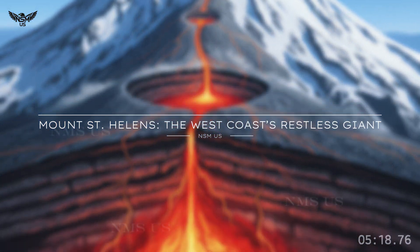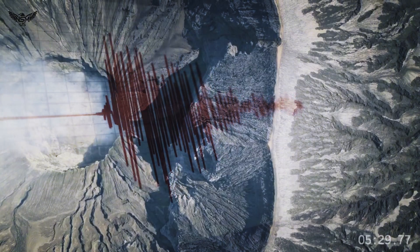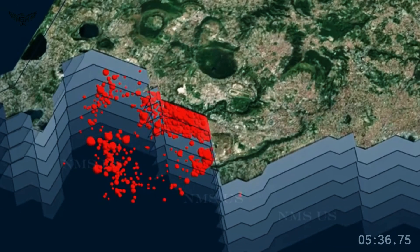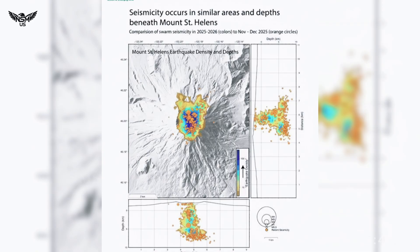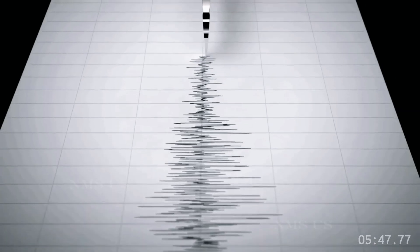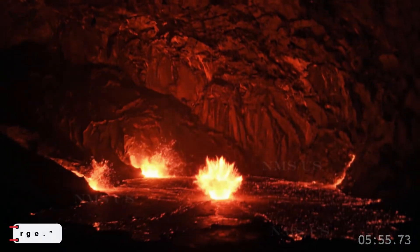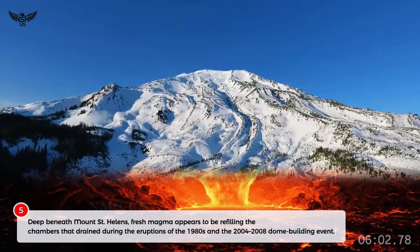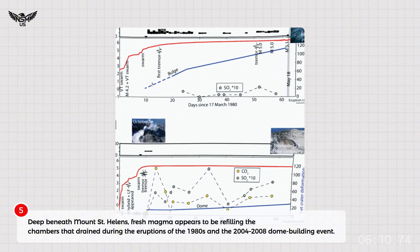Mount St. Helens: the West Coast's restless giant. While Yellowstone surprises researchers with mysterious deep structures, Mount St. Helens tells a more direct story — one written in earthquakes. For months, swarms of tiny tremors have been detected beneath the volcano: over 400 of them, many so small they can be recorded only by sensitive seismic stations. These earthquakes don't scare scientists — they excite them, because they suggest magma is on the move. "Recharge" — that's the word geologists keep using. Deep beneath Mount St. Helens, fresh magma appears to be refilling the chambers that drained during the eruptions of the 1980s and the 2004–2008 dome-building event.